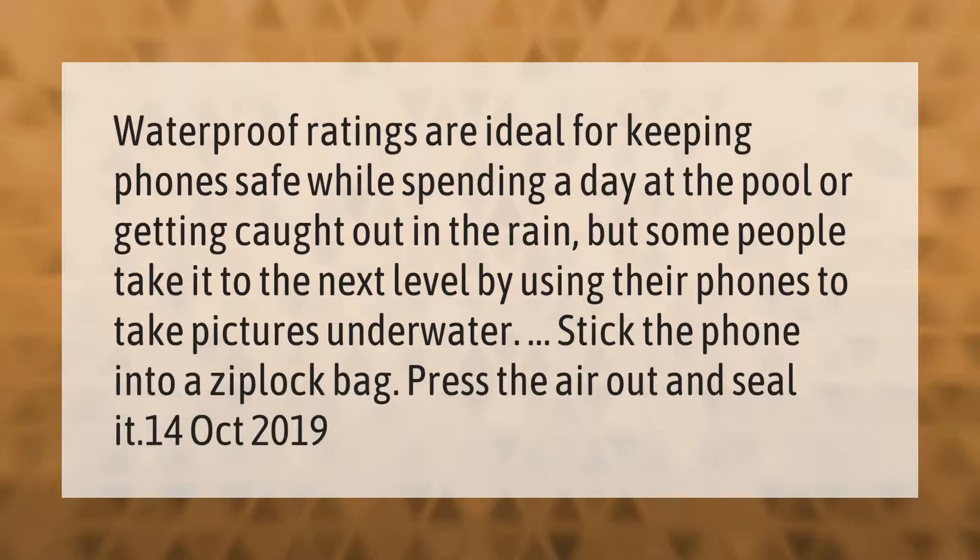Waterproof ratings are ideal for keeping phones safe while spending a day at the pool or getting caught out in the rain. But some people take it to the next level by using their phones to take pictures underwater. To do so, stick the phone into a Ziploc bag, press the air out, and seal it.